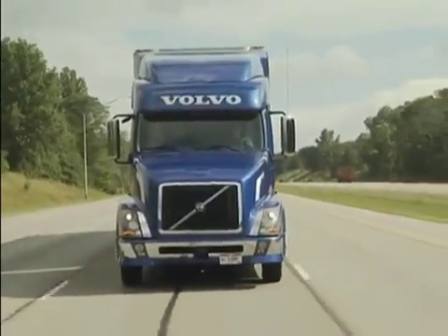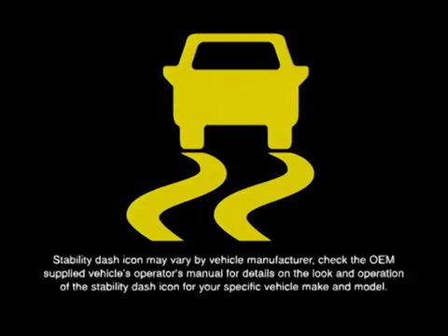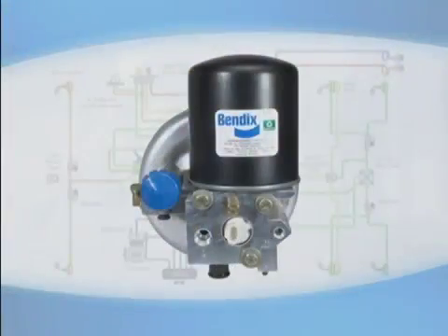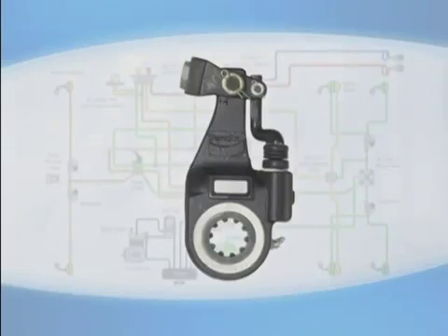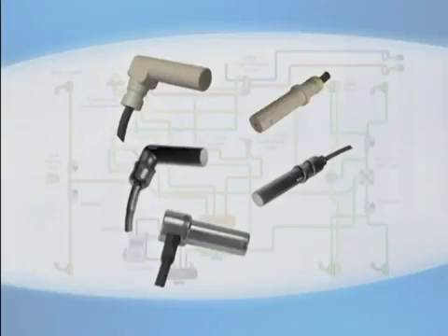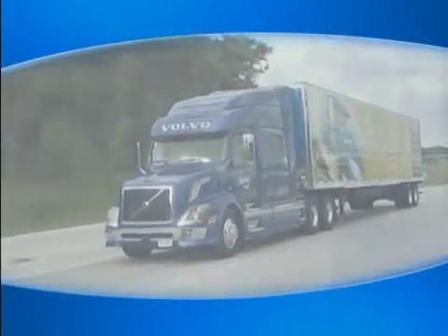If the stability system has been installed on your vehicle and the stability dash light stays on steadily, it means the system needs servicing — but your standard ABS brakes will still be operational. Since this stability system is based on the well-known Bendix air brake system with familiar core components, the maintenance and service procedures are also familiar. In fact, the system components require no service beyond parts replacement if needed.